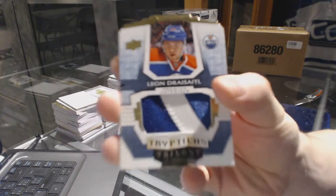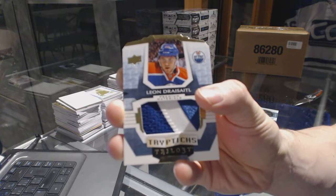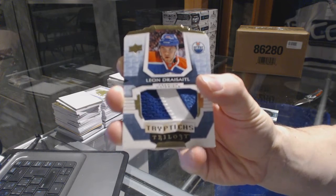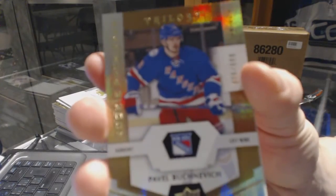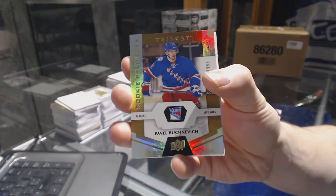Number 25 of 49, Leon Draisaitl — 25 of 49 Triptychs Patch. We've got a rookie number to 999, Pavel Buchnevich.